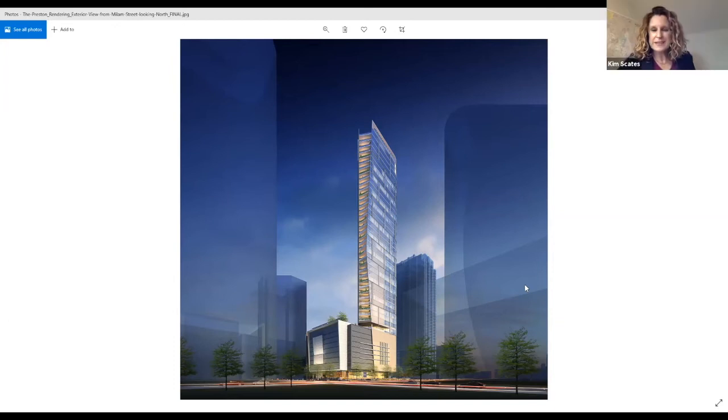That's amazing. And it's going to be adjacent to — very close to Market Square, the historic Market Square — all of the neat shops, restaurants, and so forth, within walking distance. It's going to be a really nice addition to the Houston skyline.